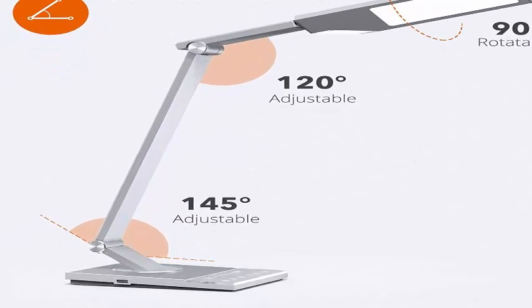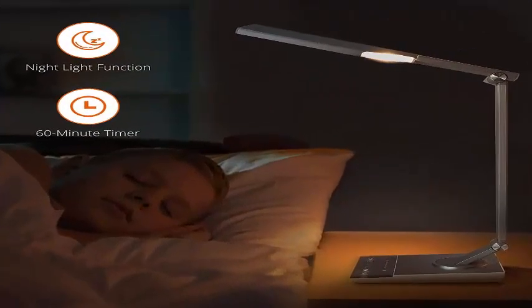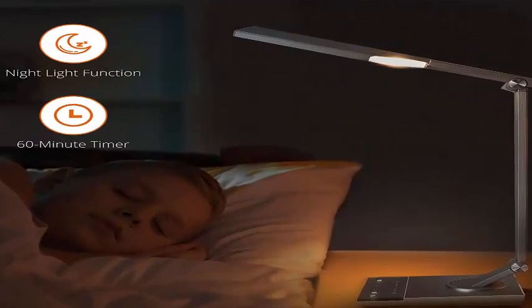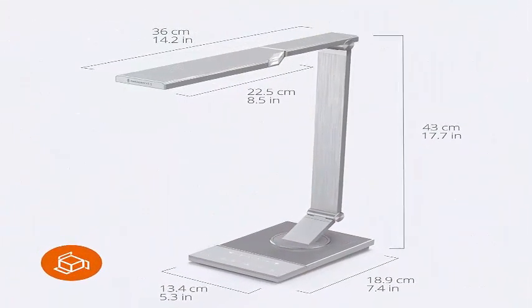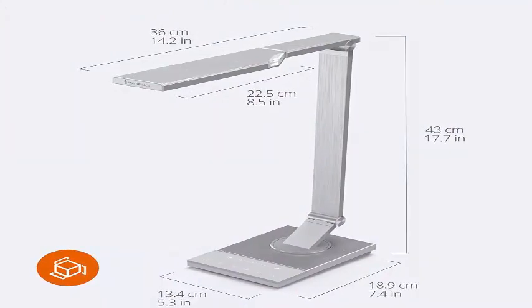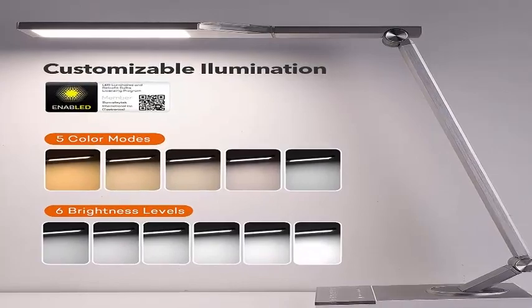Featuring a durable full metal body with multi-angle adjustable head and arm. Offers 5 color modes and 6 brightness levels up to 1200 lux for the desk. A light guide panel transmits light sideways for glare-free illumination, making it easy on your eyes.